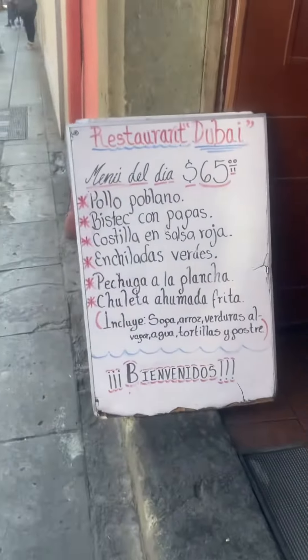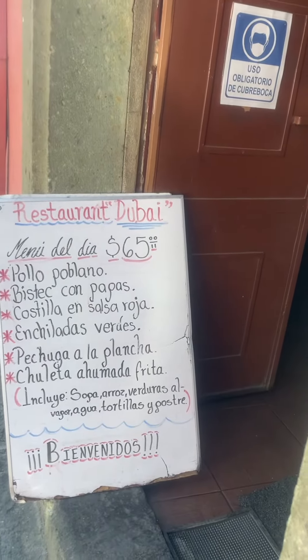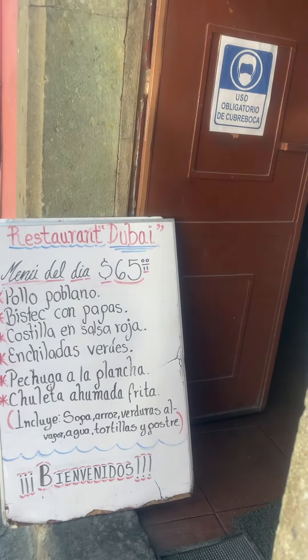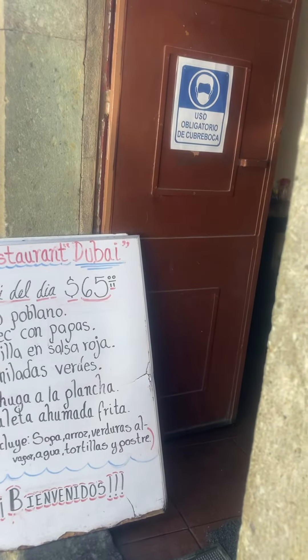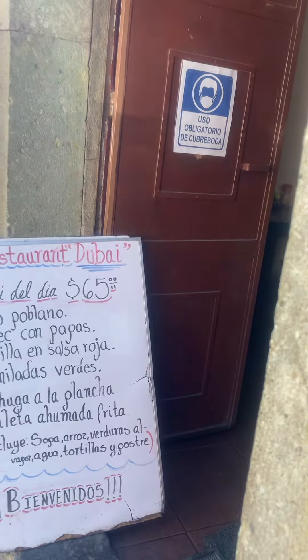And you choose one of the guisadas, one of the main courses. I'll show Mike, who's coming down in a couple of weeks — this is one of the cheap places I eat. You get a choice from the guisadas: pollo poblano, so chicken in poblano sauce, bistec con papa — steak with potatoes — and costilla, ribs.